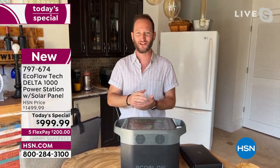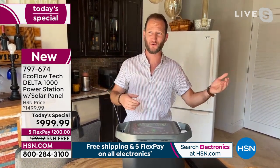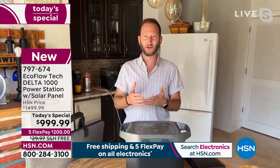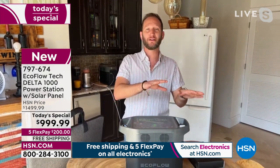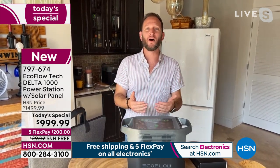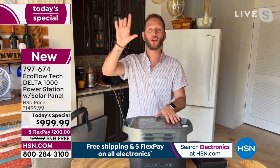You can use the power of the sun to recharge your power station instead of a gas generator, where you have to have gas, own the generator, be able to run it — and if you live in an apartment or condo, that may not even be an option. We also wanted this to be over 1,000 watts.